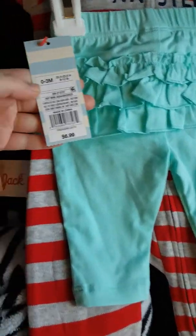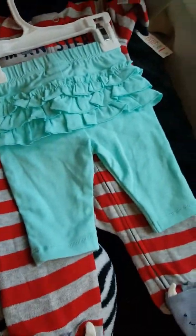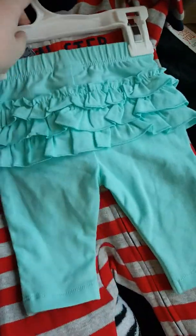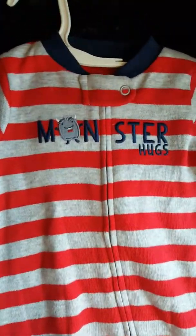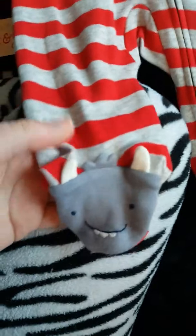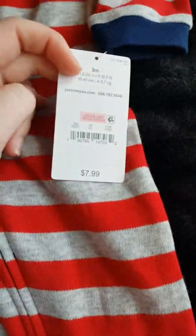The pants have ruffles on the butt — that was $6.99. The onesie was $4.99, and again it was buy one get one half off, so I had to get a fourth thing. I found this sleeper in three months — I think this is Carter's. This is for Adrian and Draven to share. It says 'Monster Hugs' and it's got cute little monster feet. Love it. This was $7.99.